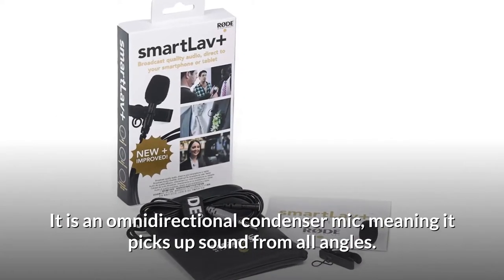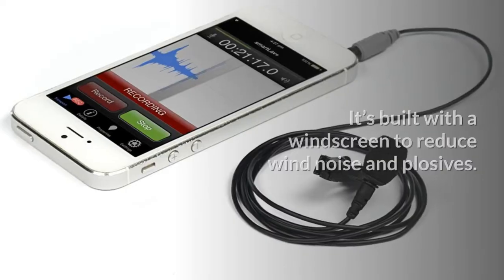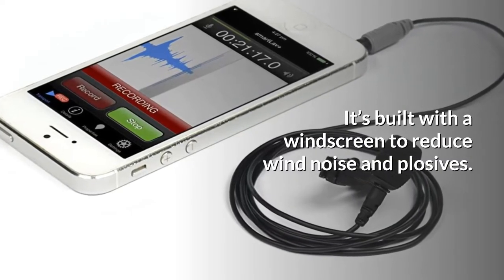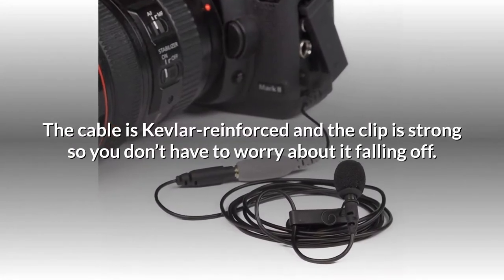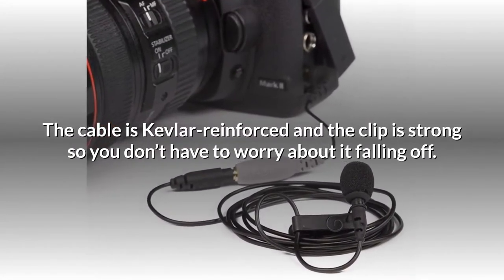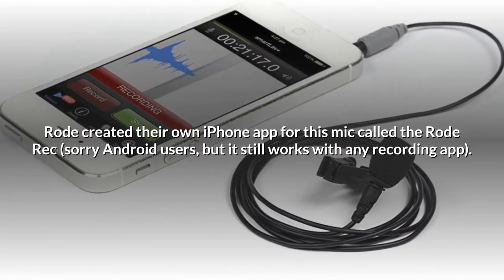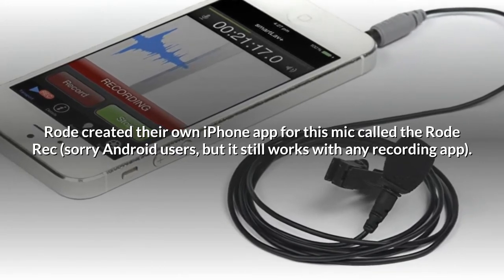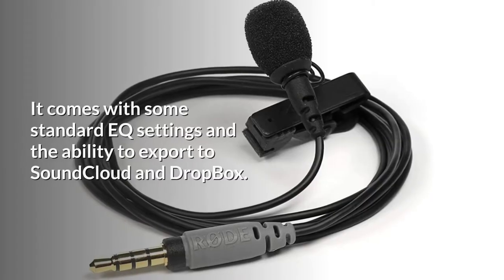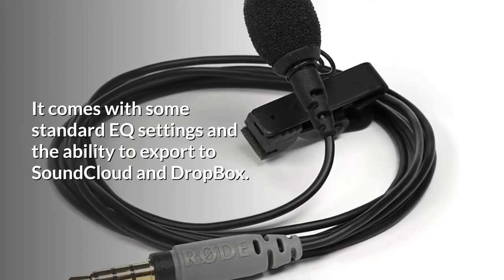It is an omnidirectional condenser mic, meaning it picks up sound from all angles. It's built with a windscreen to reduce wind noise and plosives. The cable is Kevlar reinforced and the clip is strong so you don't have to worry about it falling off. Rode created their own iPhone app for this mic called Rode Rec — it still works with any recording app, and comes with standard EQ settings and the ability to export to SoundCloud and Dropbox.